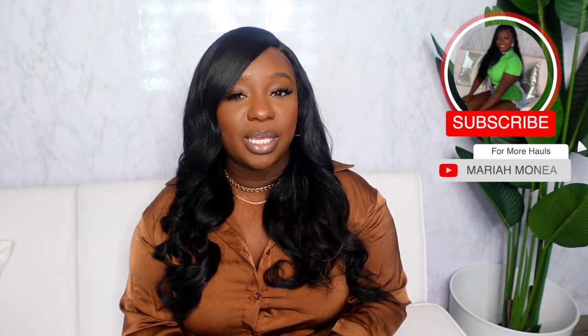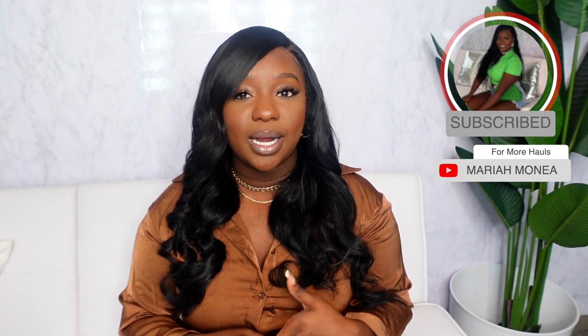That wraps up this video! Everything mentioned is linked in the description box. For fall, wear what you want — neutral colors, burgundies, greens, and reds will be your best friend. Layer your pieces, get some basics you can mix and match, and you'll be set for the season. If you enjoyed this video, please subscribe, and until next time — bye!